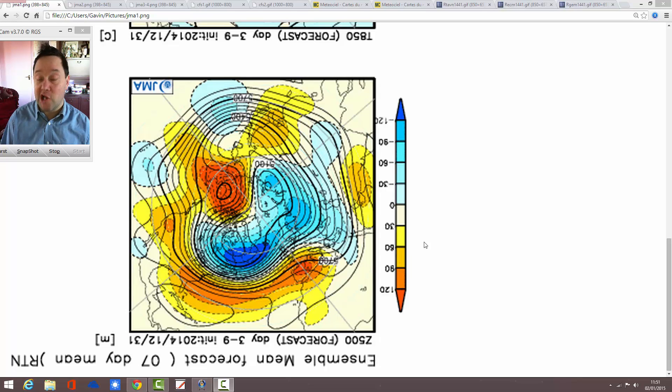Hey everyone, thanks for tuning in to today's video. It's JMA Friday today, the first one of 2015. Didn't do it last week, of course, because it's Boxing Day. So this is the first JMA Friday update of the year.